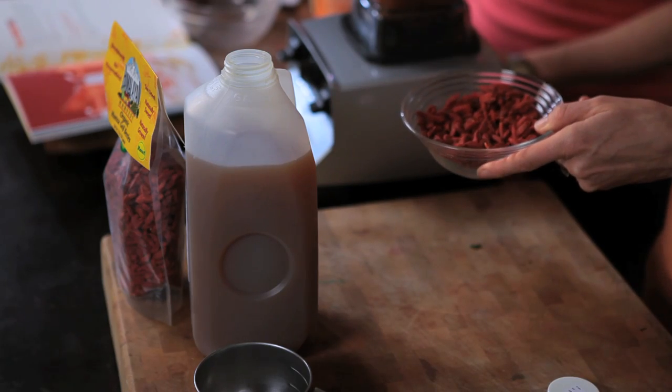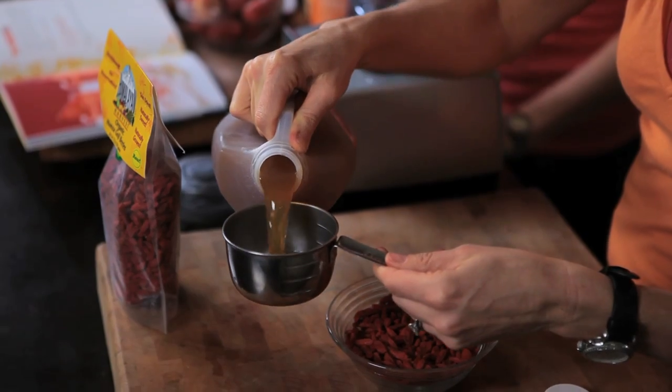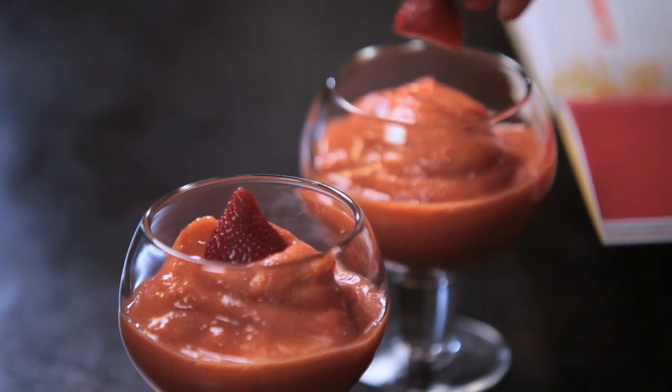I consider goji greatness to be a guilt-free indulgence. Goji berries are a little red seed — they're an Asian superfood, and they tend to be a little bit seedy and a little bitter. They definitely have their own distinct flavor. But in this smoothie, goji greatness, it's paired with apple juice and strawberries, and actually a little bit of passion fruit sorbet. So the texture of the smoothie is not at all reminiscent of the texture of the berry.